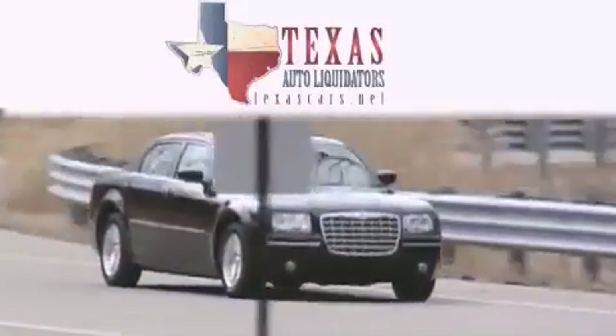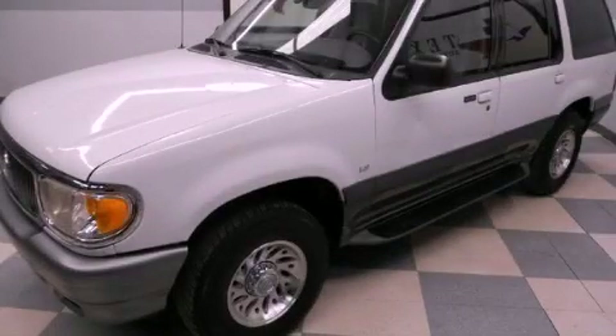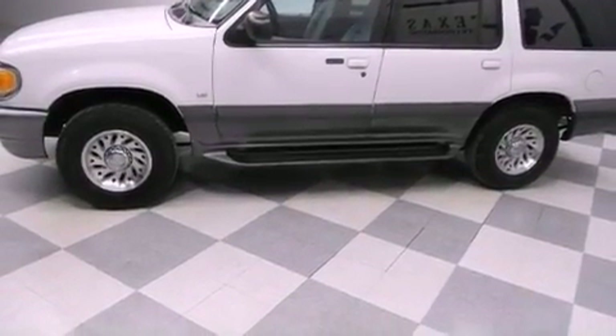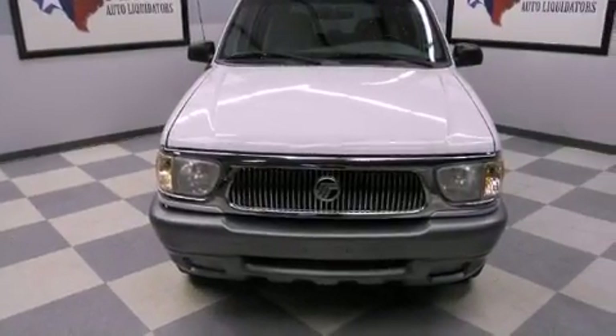Another fine vehicle offered by Texas Auto Liquidators. This is a 2001 Mercury Mountaineer, for when safety, size, and space are of importance. It features a 5.0-liter eight-cylinder engine and an automatic transmission.